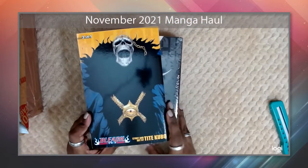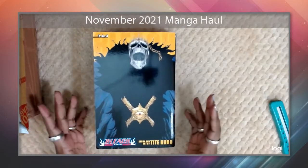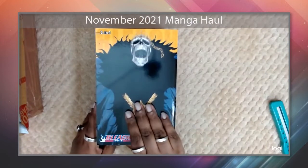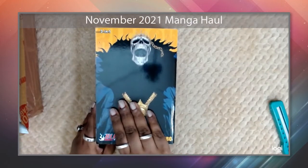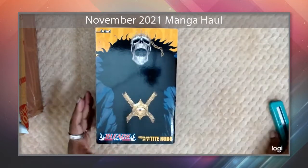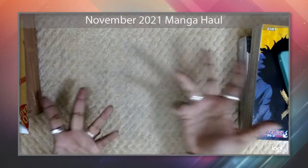If you're a hardcore collector, this omnibus format is not the way to go — but silly me had no idea when I started. I've decided to stick with it and collect the omnibus up until Box Set 2 ends, then invest in Box Set 3 for the rest. It's going to look a bit wonky in my collection, but hey.